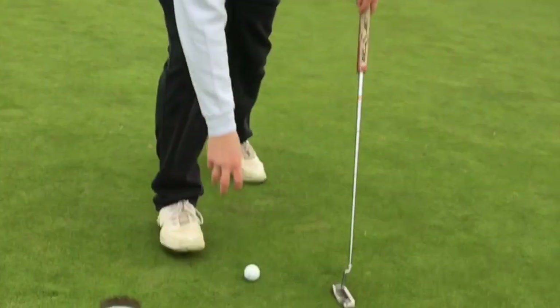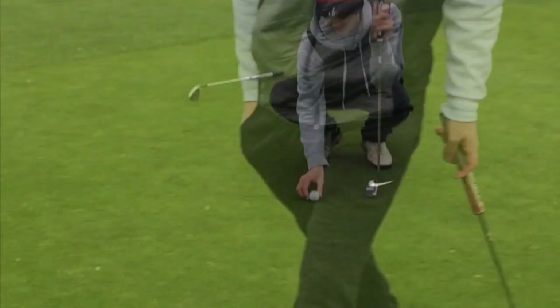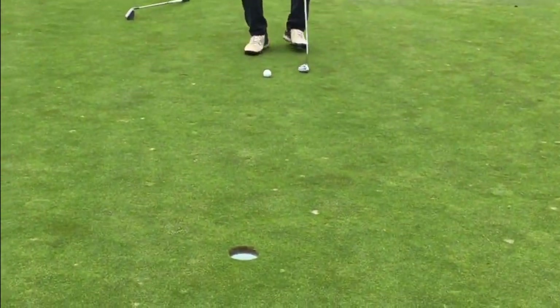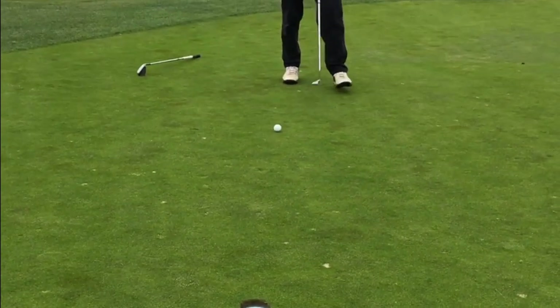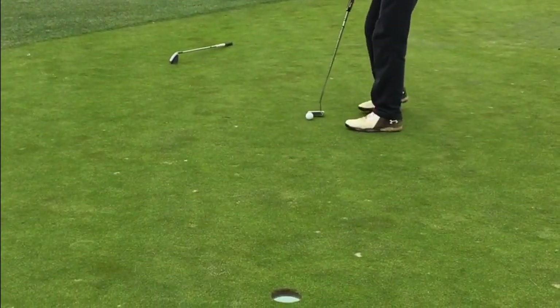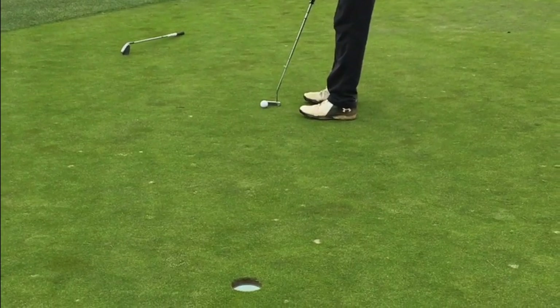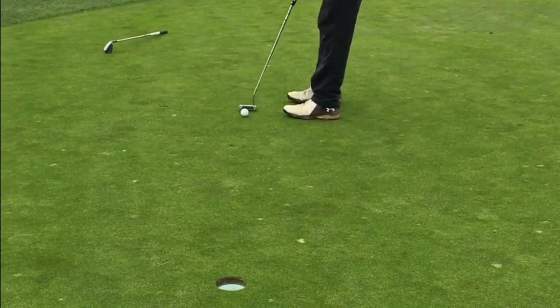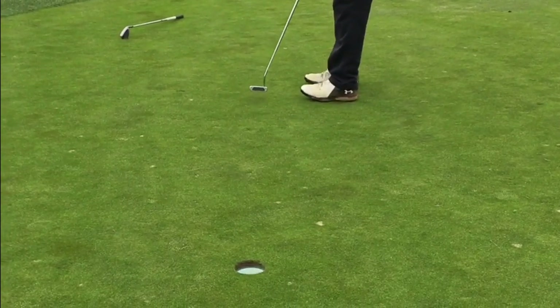Pours it in — nice birdie! Thank you. Trevor's just trying to not make a mess of this anymore, just get out of here. Good save.